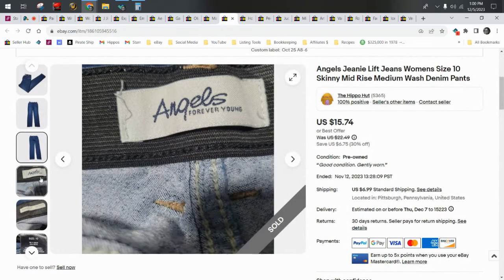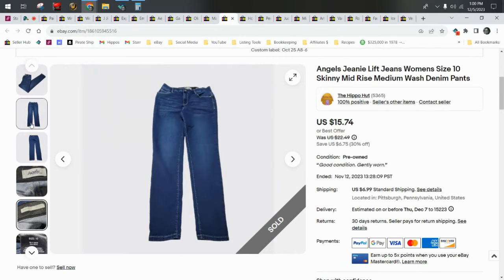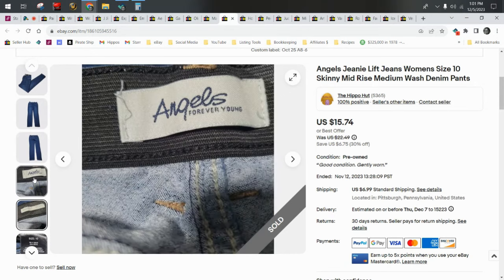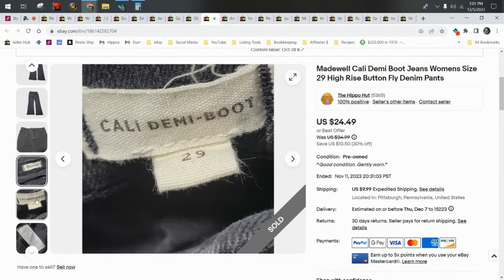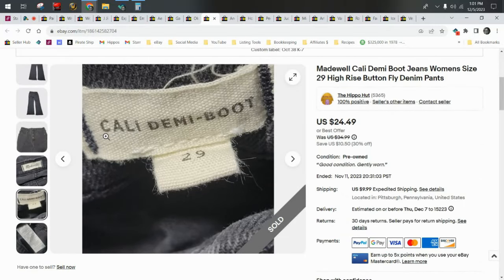Angels Genie is a poop brand. Do not look for these on purpose, but if you get them in a thredUP box, go ahead and list them — they'll sell for around $20 to $25 all in. Next up, Madewell, which is a BOLO brand. Not as high a value as it used to be because people race to the bottom and lower the value of brands. They're about $35 to $40 now depending on the style. They usually have a style name on them and you can look that up when you go to comp them.